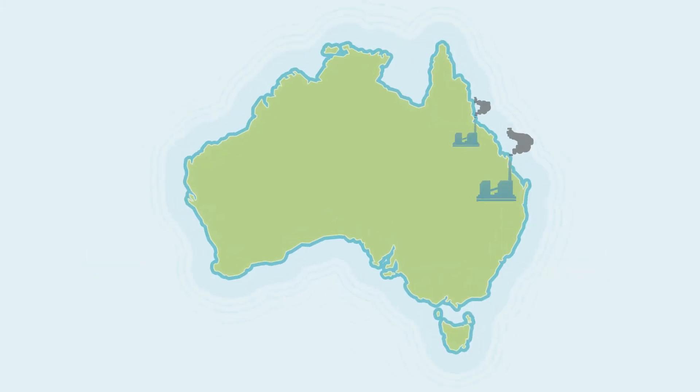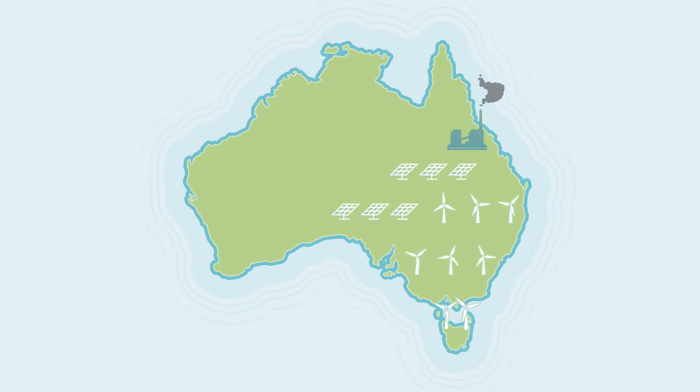Australia has a big challenge ahead with its energy supply. Almost three-quarters of Australia's energy comes from coal, which will decrease in coming decades as coal stations close down. We'll need huge amounts of new energy generation to replace it, and renewables such as wind and solar are the cleanest and cheapest option.